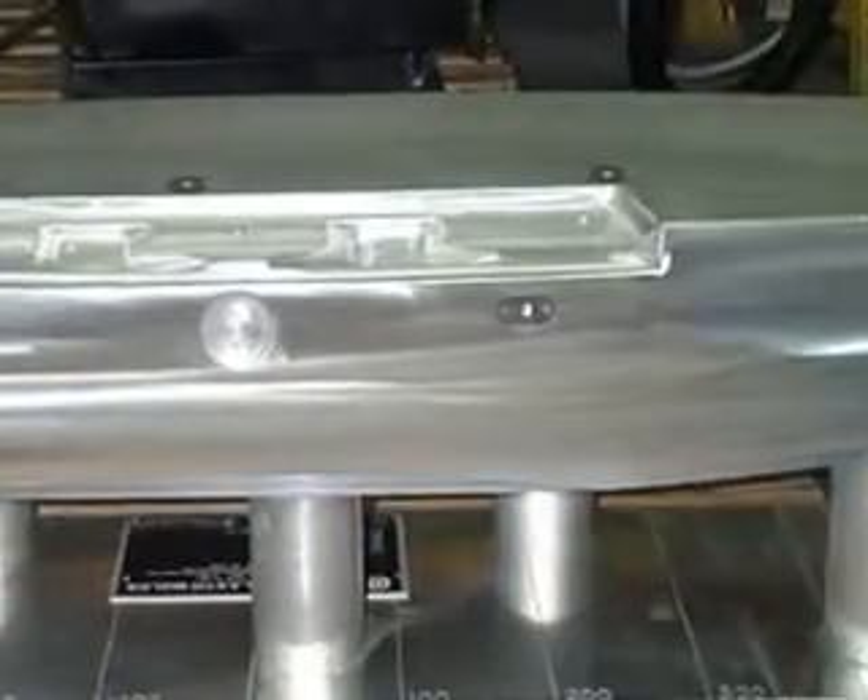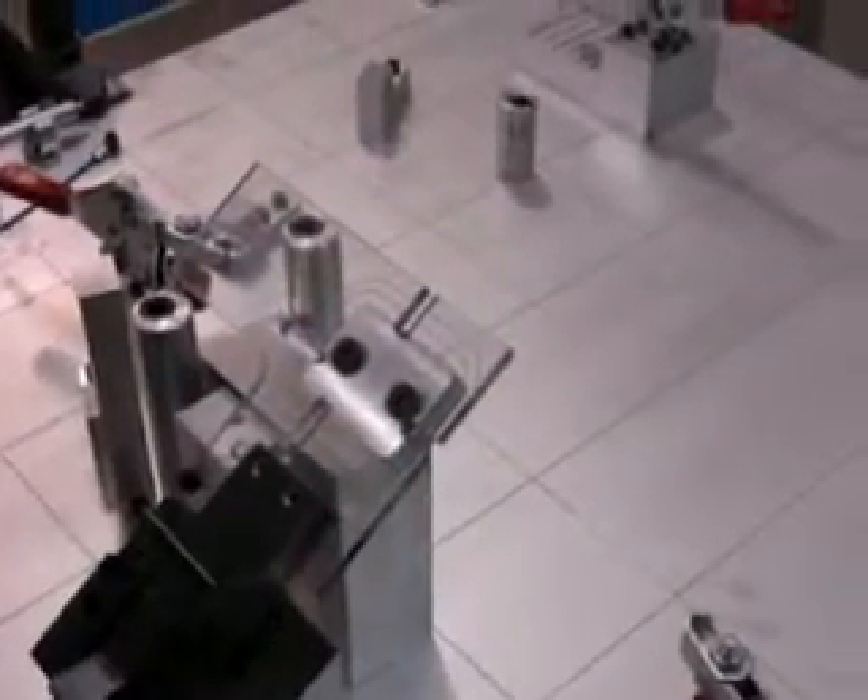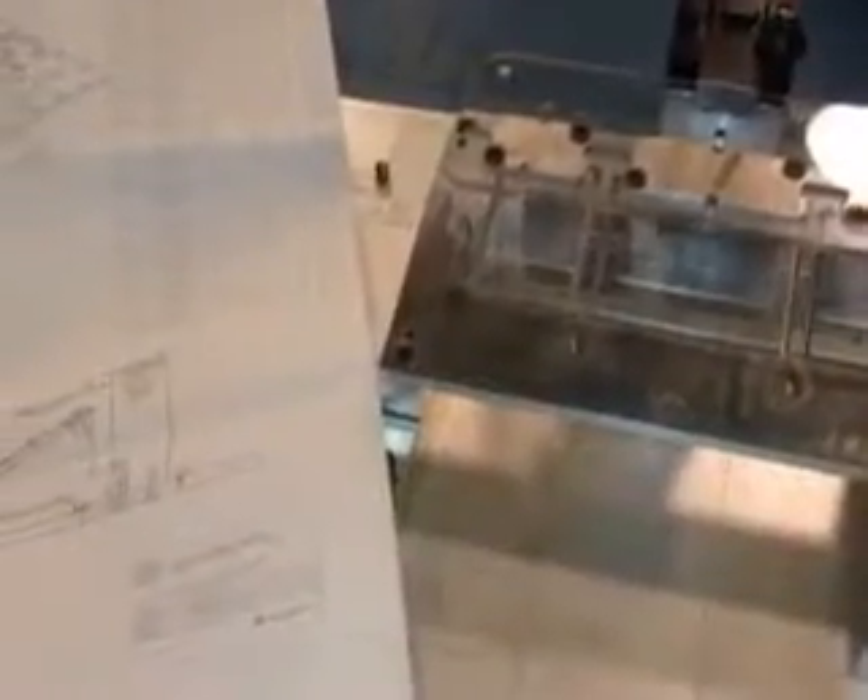We have produced a wide range of gauges and testing equipment that are currently in use around the world. When multiple dimensions are to be verified, FPM has the ability to manufacture precise check fixtures and gauges to suit your facility's requirements.